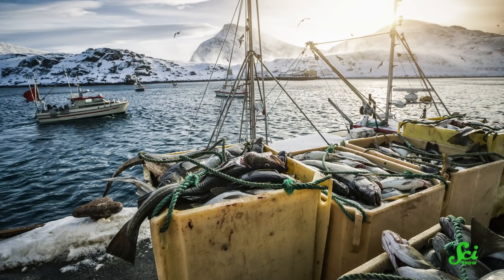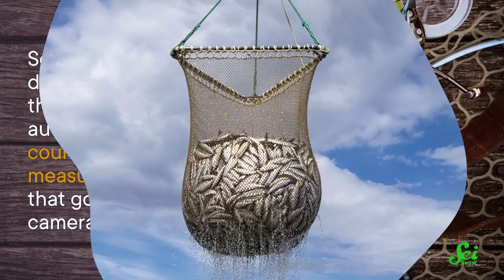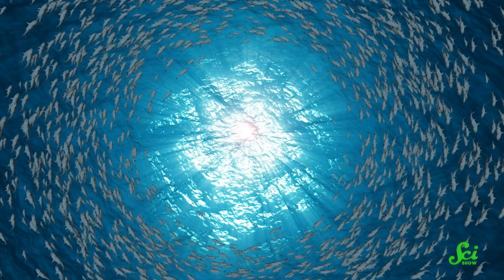Increasingly, fishing boats are required to have cameras on board to film what they catch. This provides valuable data, but it takes a lot of person power to review those tapes. So scientists have developed systems that use AI to automatically count, identify, and measure the fish that go past a camera. This tells them about how the ecosystem is doing, monitors bycatch, and helps enforce laws and regulations. Systems like these aren't yet in widespread use anywhere, but they definitely have potential to help us understand what's being caught.